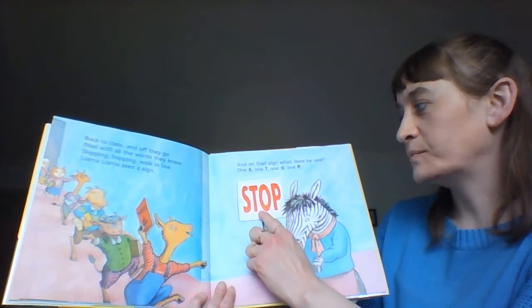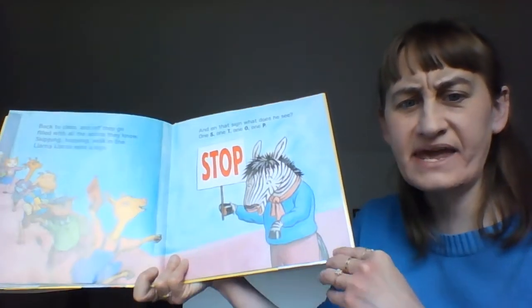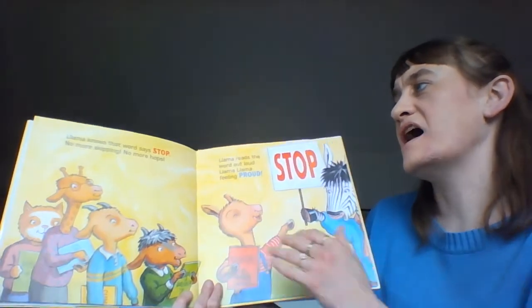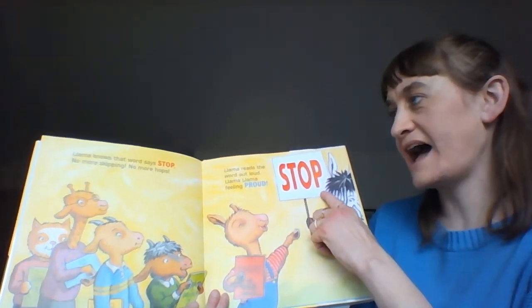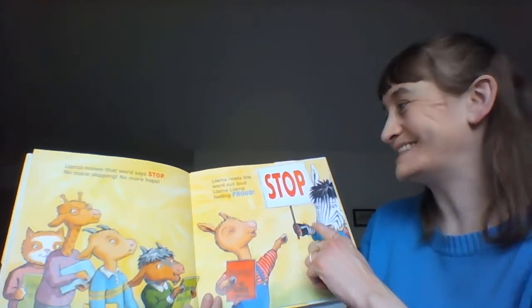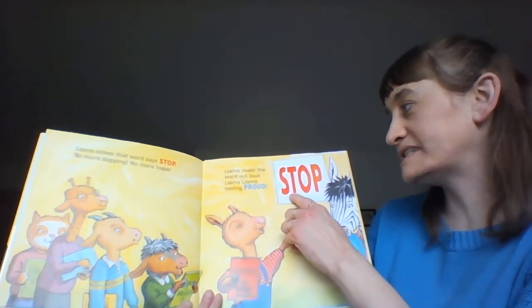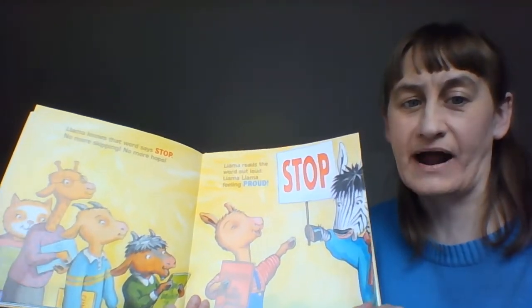One S, one T, one O, one P. Llama knows that word says stop. No more skipping, no more hops. Llama reads the words out loud — stop! Llama, Llama feels proud.